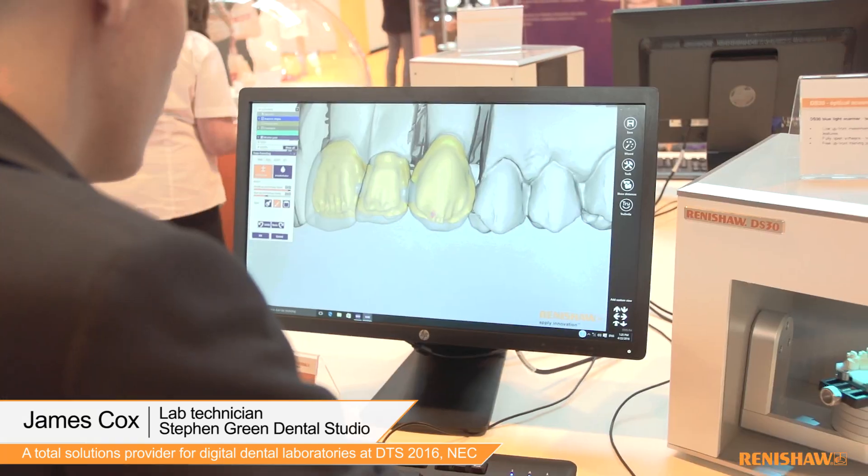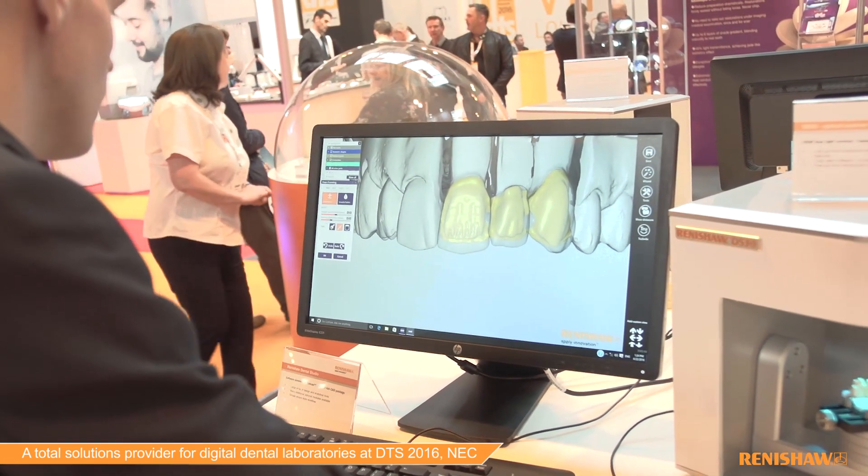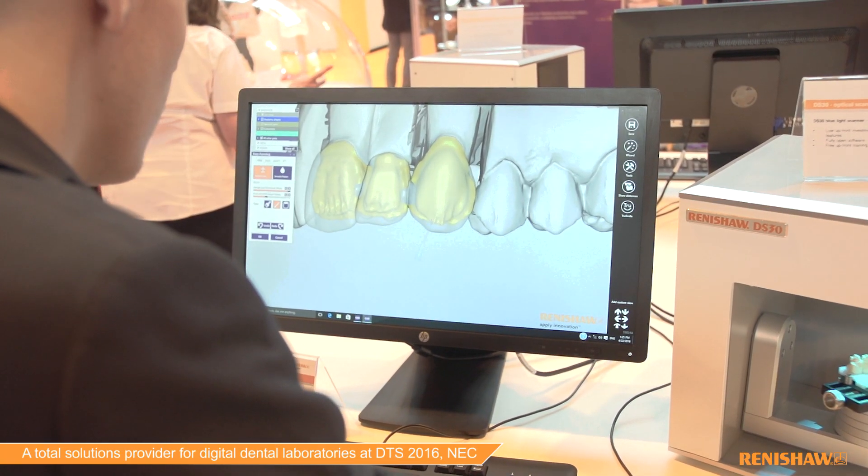We generally don't need to speak to Renishul for support because the machine works. The thing with the Renishul system is the functions are tested thoroughly, so when you come to use the system on a Monday and you've got five jobs, you can do those jobs, work through those jobs — it works. The functions in the system that should be there are there, and they work as they say.